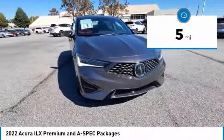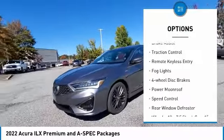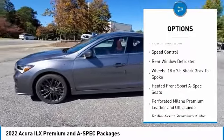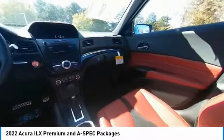This vehicle has less than 100 miles. Here are some of this vehicle's great options: electronic stability control, alloy wheels, brake assist, traction control, remote keyless entry, fog lights, four-wheel disc brakes, power moonroof, speed control, rear window defroster.